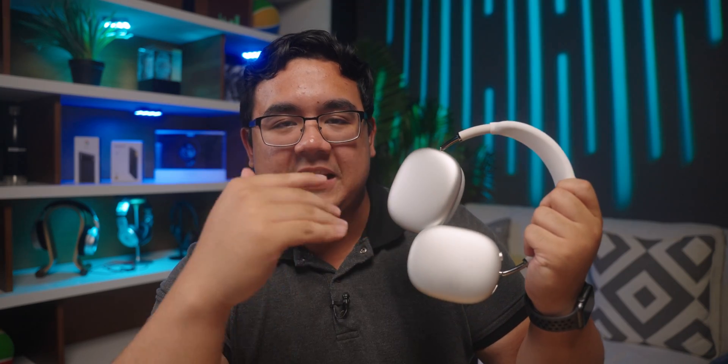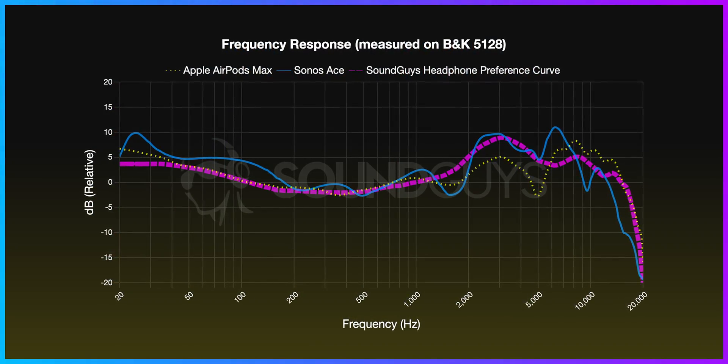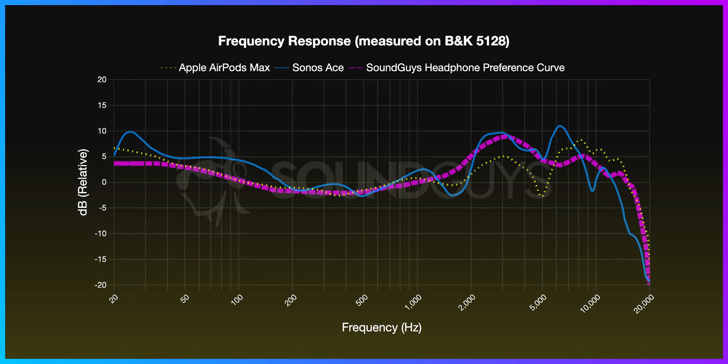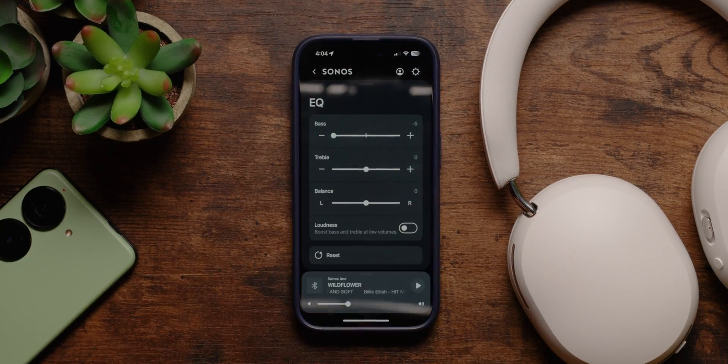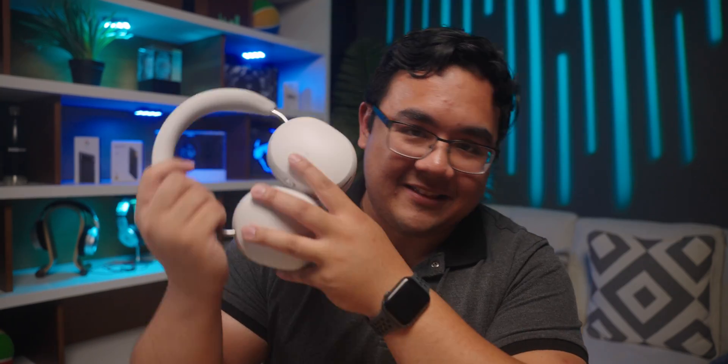But if I had to choose one, at least for the stereo listening experience, I would actually choose the AirPods Max, because with the bass emphasis kind of being where I like it — just around five decibels — I found the AirPods Max to be less fatiguing to listen to over time with stereo tracks. The Sonos Ace sounds really good and I love that it has a pretty wide stereo image, but by default the bass just sounds way too loud. The only way I'd have a comfortable listening experience with the Sonos Ace is if I went into the EQ and brought the bass down to about minus five or minus six decibels, which is really easy to do.